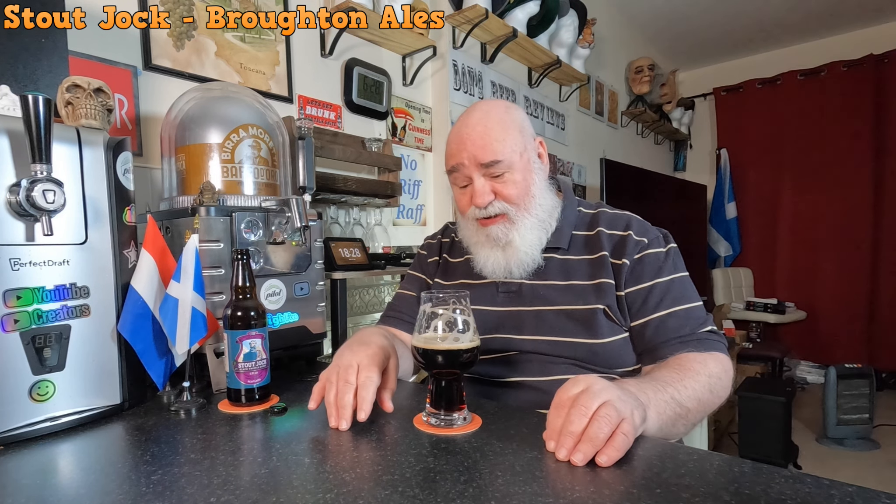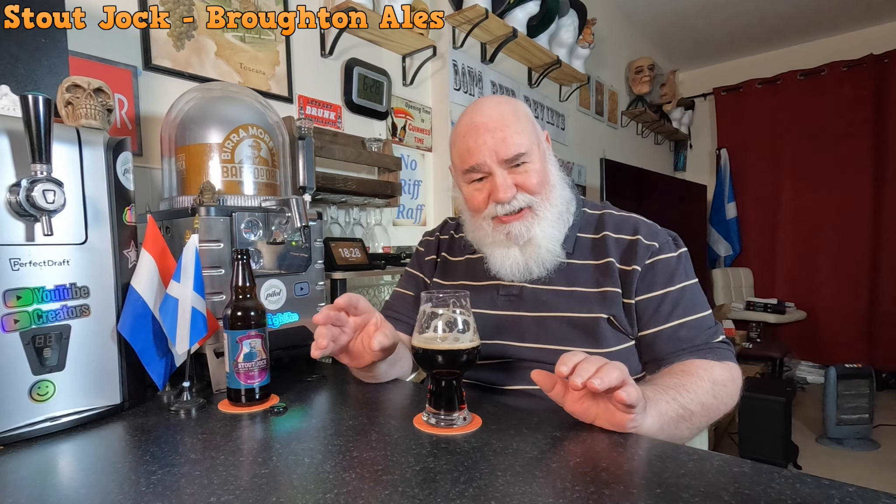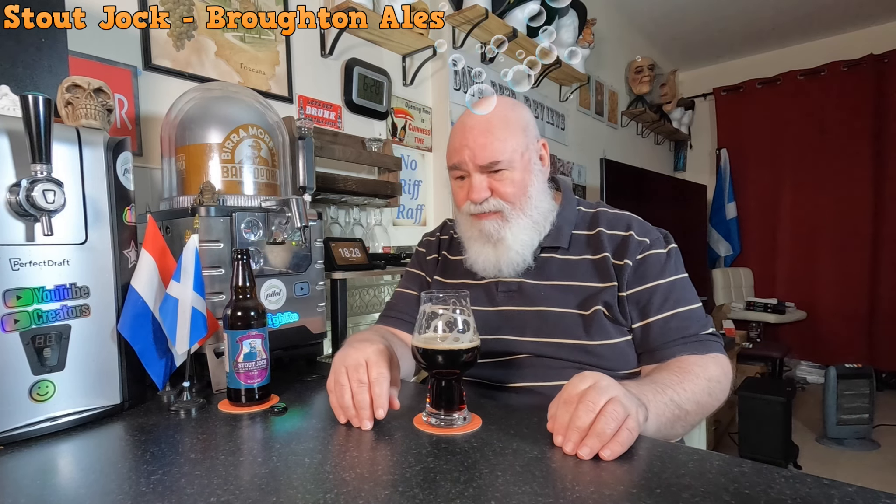I'm talking about half a percent hops. Let's see what it tastes like - cheers my dears, slàinte! That's very nice. I've got a dozen of these so I don't think it'll be a hardship to drink them. It's very smooth, easy drinking, wee bit of carbonation, not that much.